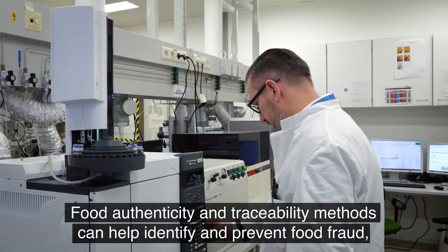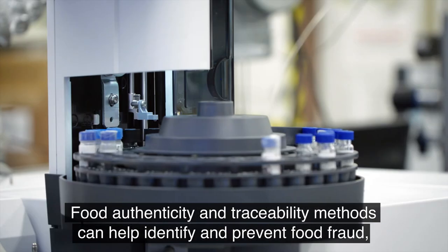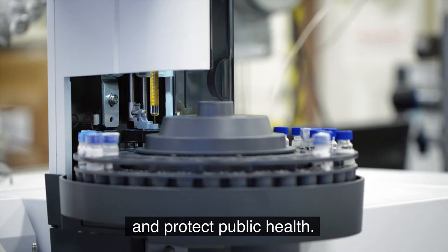Food authenticity and traceability methods can help identify and prevent food fraud, and protect public health.